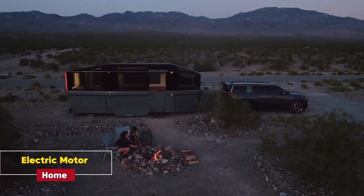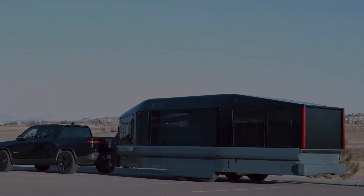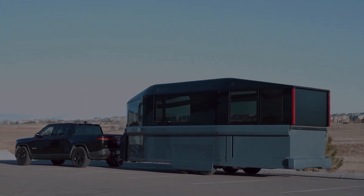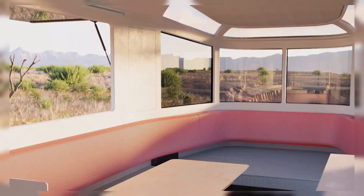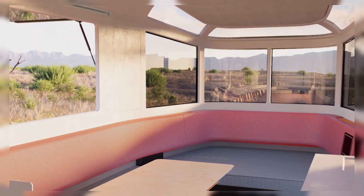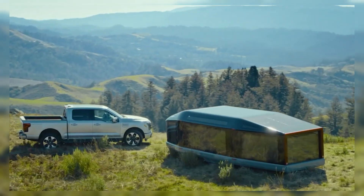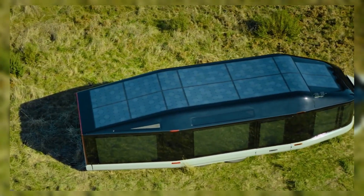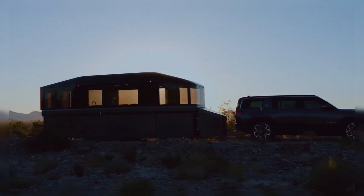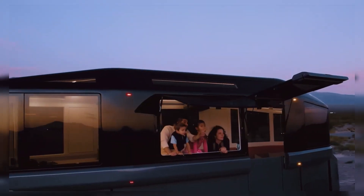Electric Motor Home. For the outdoor lovers out there, the Electric Motor Home offers a fully off-grid experience. Powered by solar panels and equipped with a foldable roof that expands when parked, this sleek camper brings luxury to the wilderness. It offers plenty of sleeping space, a modern kitchen, and even satellite connectivity, making it perfect for extended trips in nature without sacrificing the comforts of home.